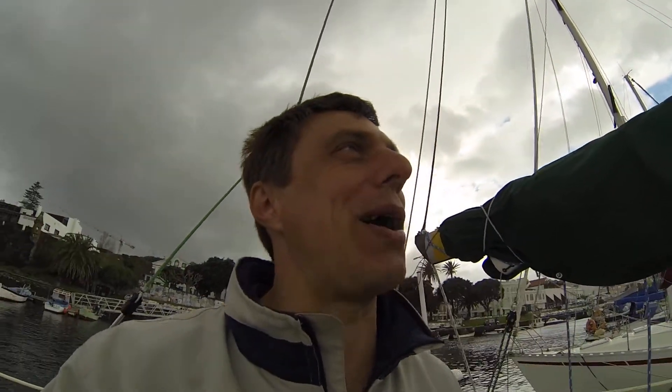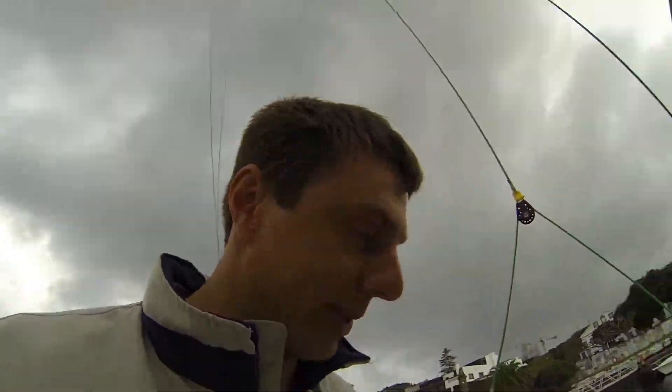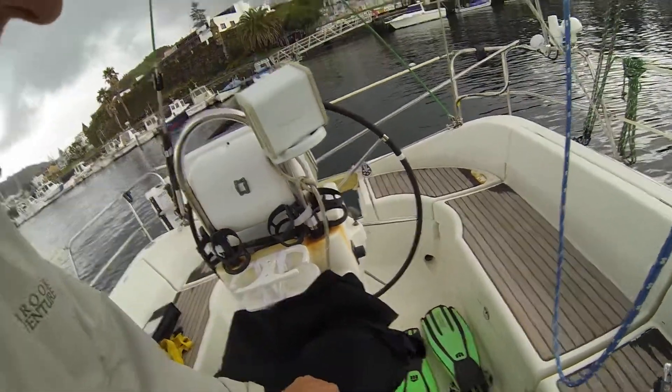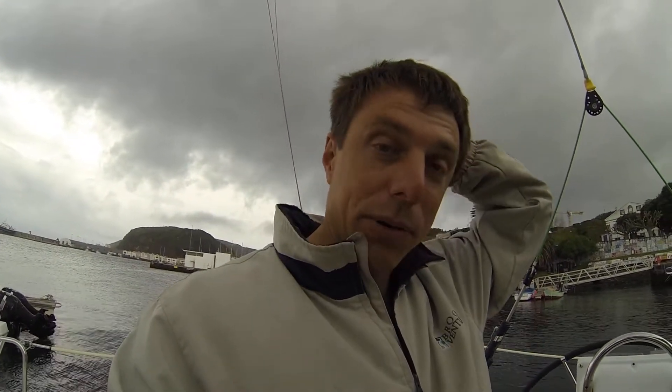At one point I did drop the spreader overboard. I was climbing up and thought I had it secured — you can see I've got my wetsuit and my flippers out here. I had to take a quick swim to retrieve it. Luckily the depth is not that deep. Progressing well.